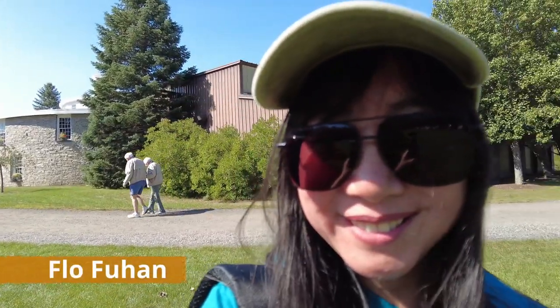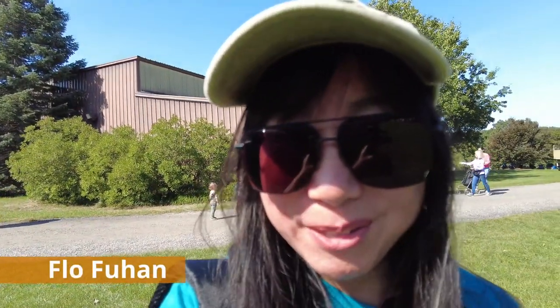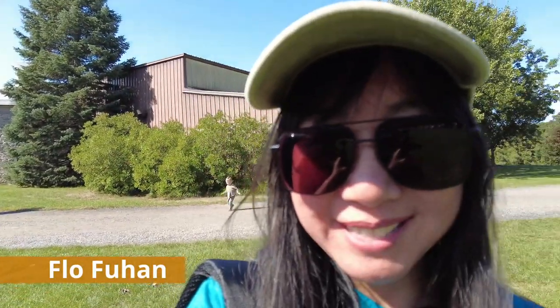Hi, I'm Flo. I love aviation so much people start to call me Airflo. Today I'm at American Heritage Museum for the World War I aviation weekend.